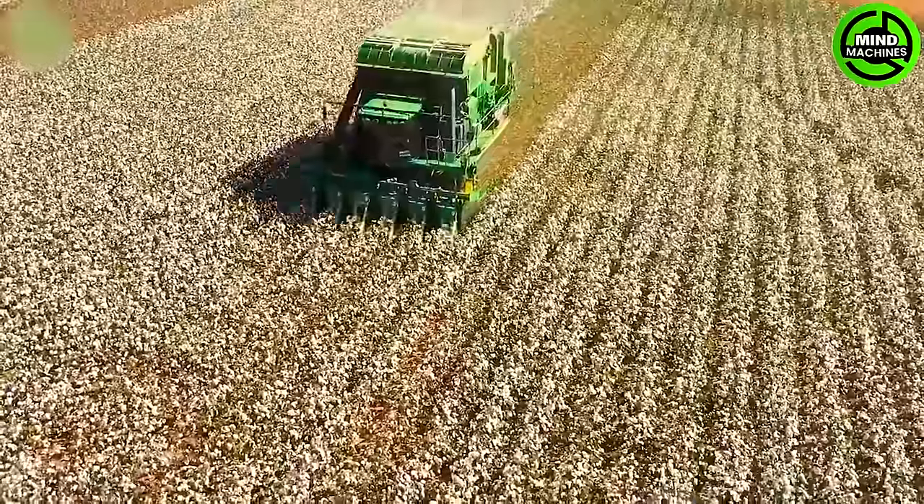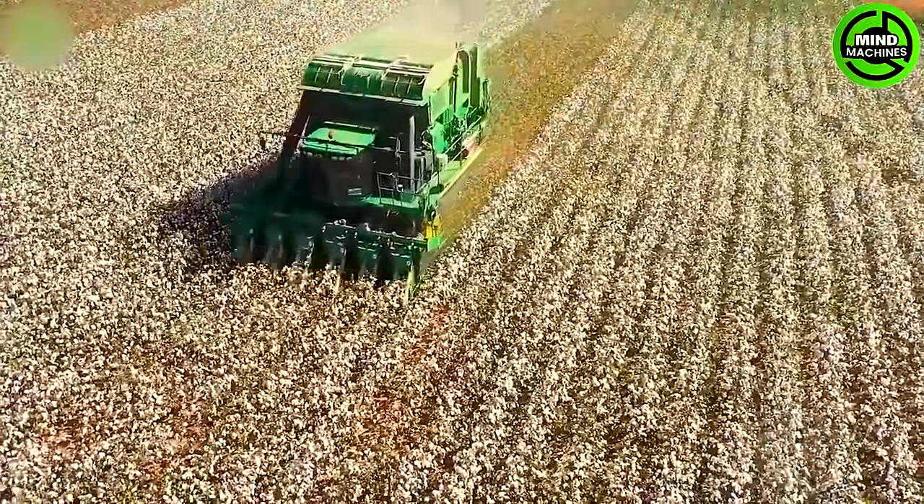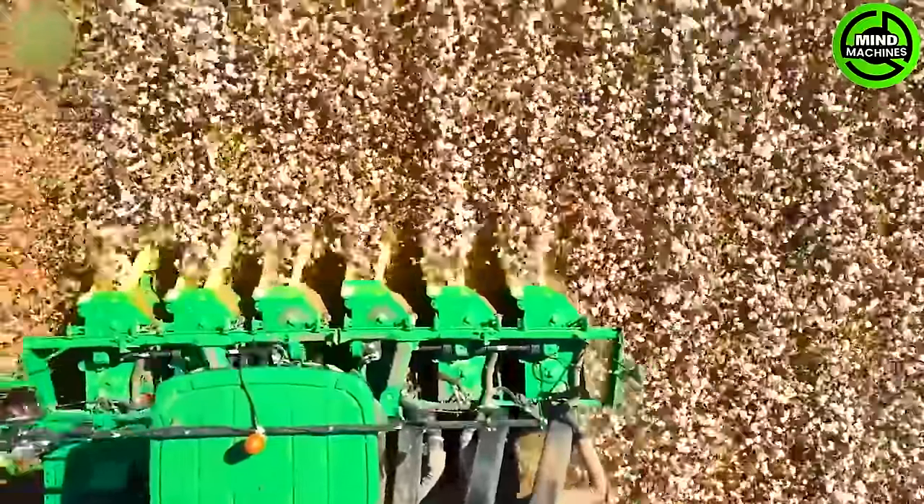The John Deere CP690, when picking organic Pima cotton, is an advanced and efficient cotton harvester.